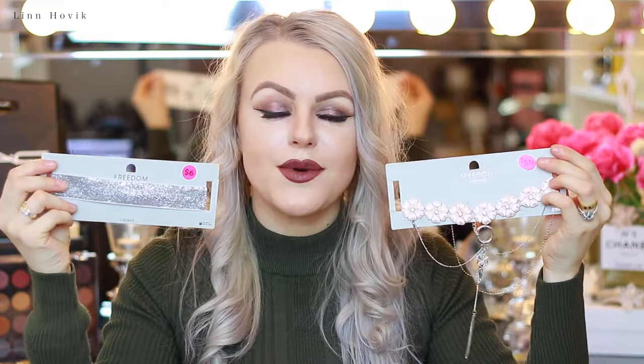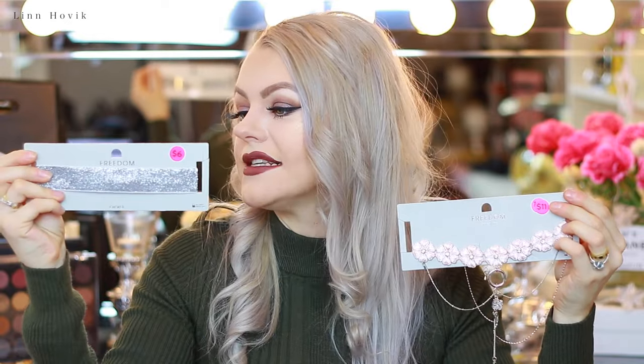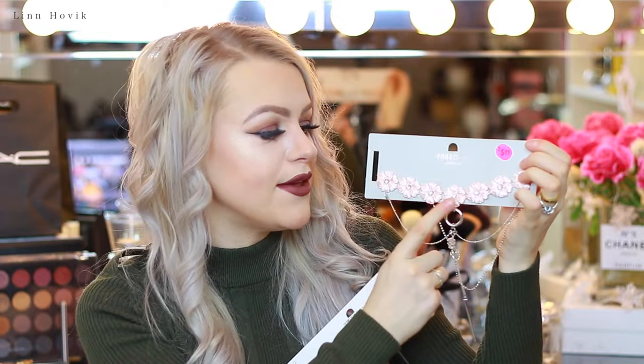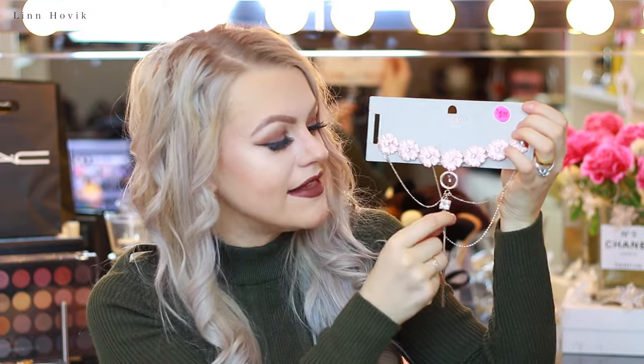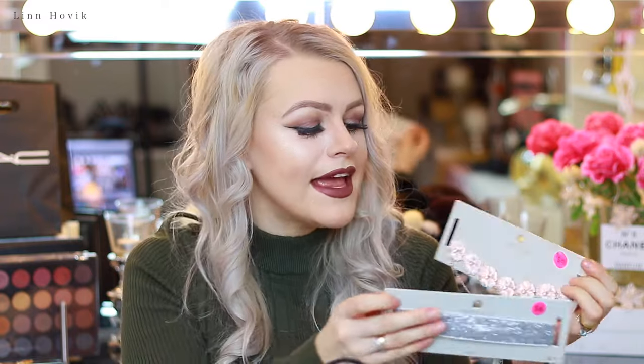I also picked up two chokers from Topshop, which were on sale. This one was $6 and this one was $11. I love that this one is a silvery choker, and the other one is so special — it's so cute with the pink flowers, it has some stones on it, and also this thing that really falls down, which I think will look very nice especially now that spring and summer are coming.